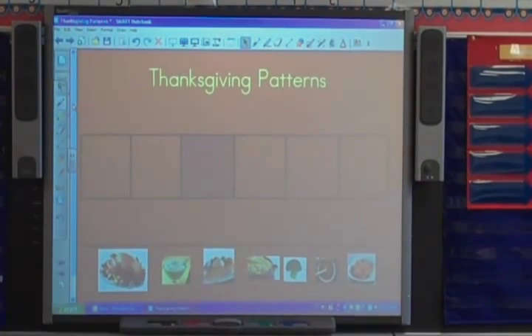Aubrey? I can expand simple patterns A, B, A, B, A, B, C, A, A, B, A, B. Very, very good. So we're going to practice some more today.